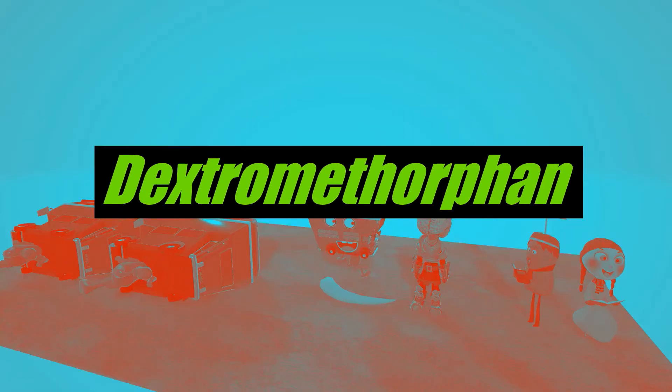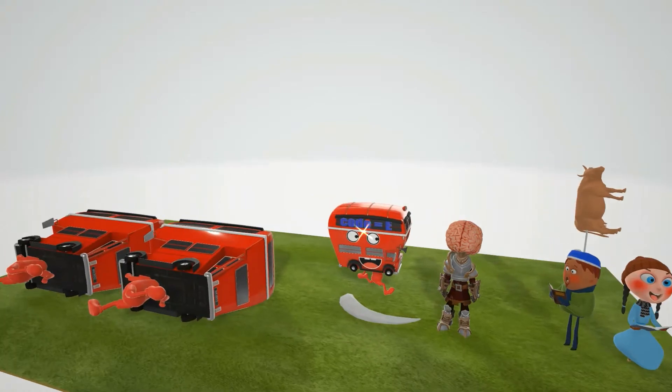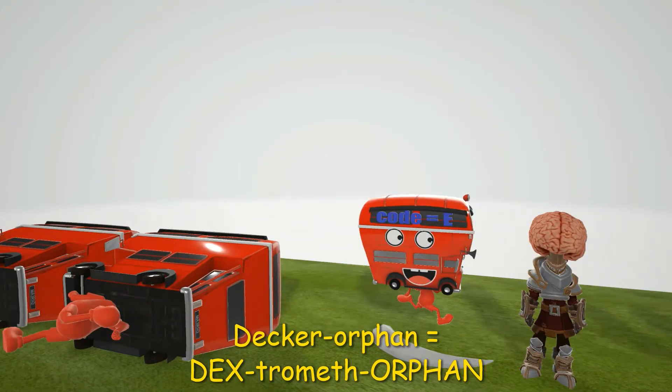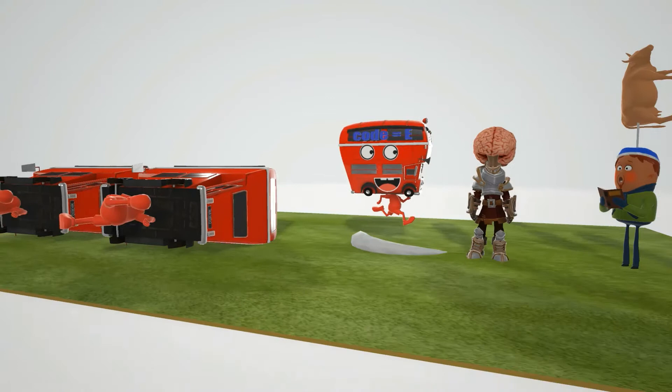Welcome to our scene on dextromethorphan, represented by this double decker over here — we'll call him the decker. His parents died, so he's an orphan: the decker orphan, for dextromethorphan.